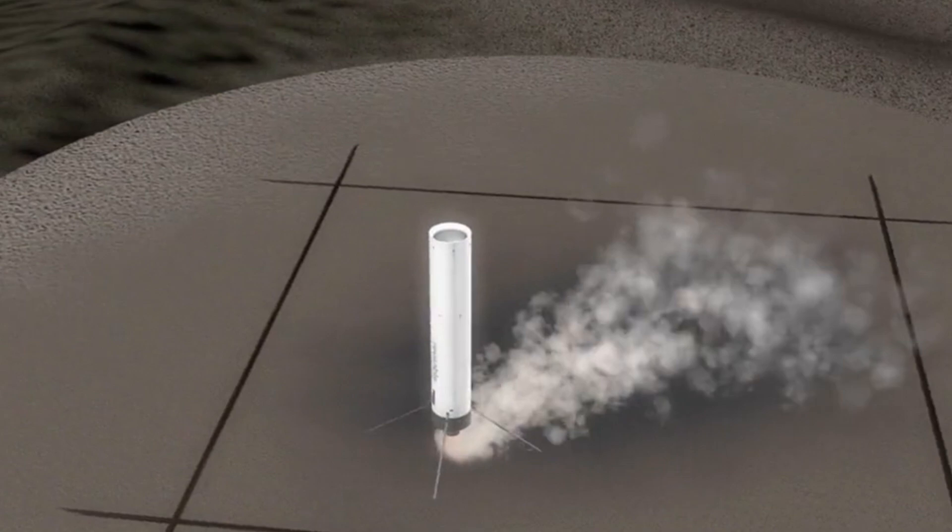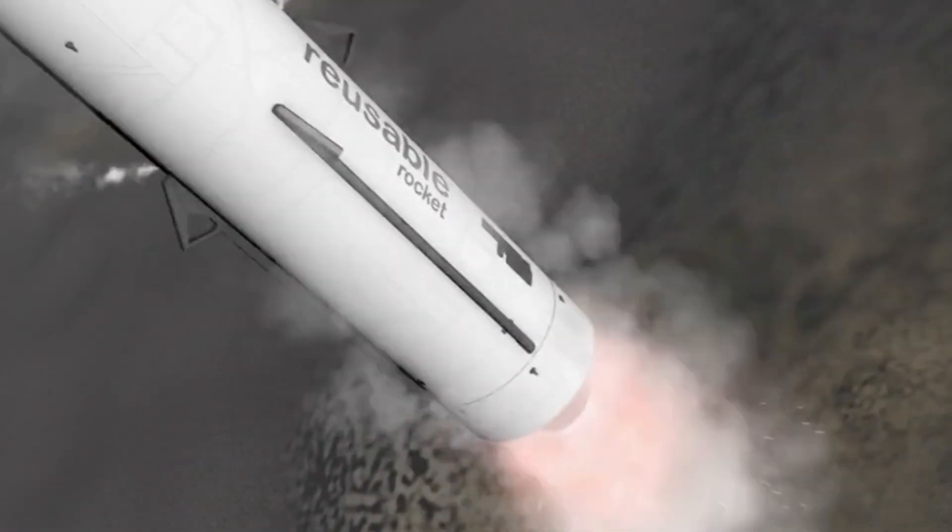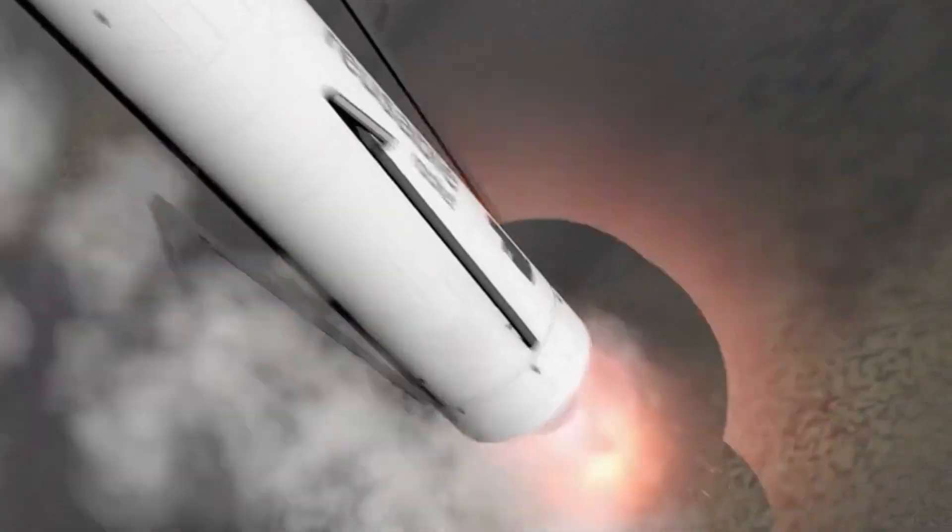Both accomplishments were seen as critical steps toward proving the viability of Starship as a reusable spacecraft for future missions, including crewed space travel to the Moon, Mars, and beyond.